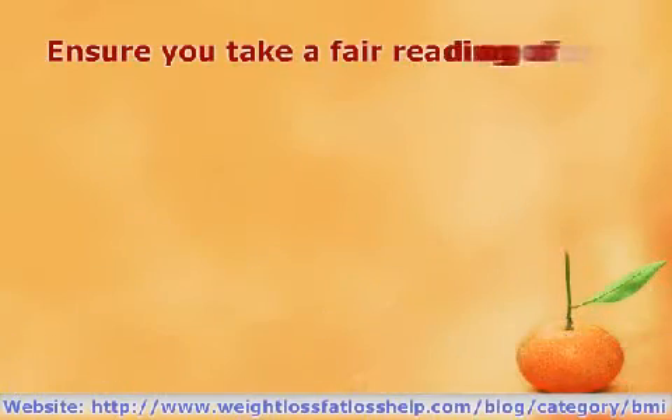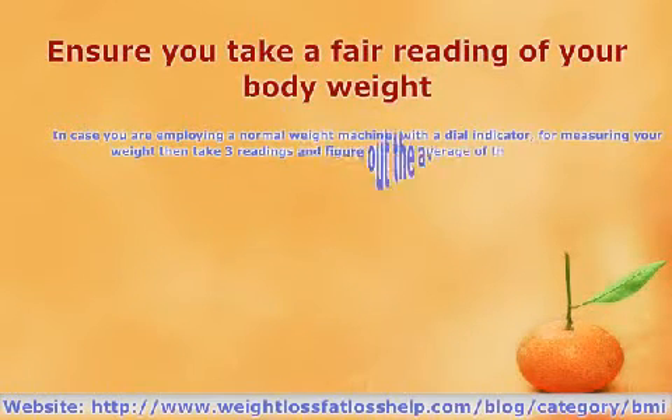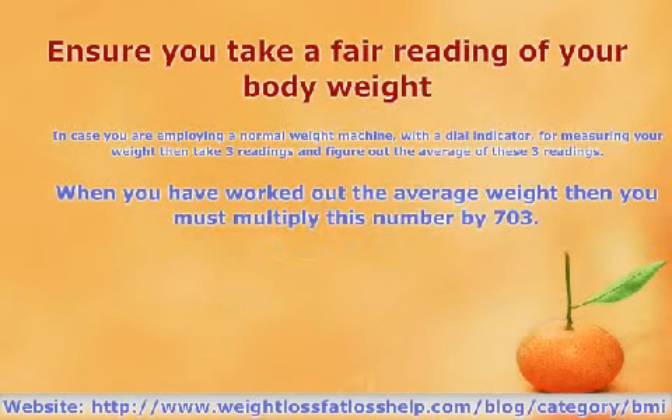Ensure you take a fair reading of your body weight. In case you're employing a normal weight machine with a dial indicator for measuring your weight, then take three readings and figure out the average of these three readings. This is done because a weight measurement using a dial is less accurate in comparison to one done using an electronic reading.